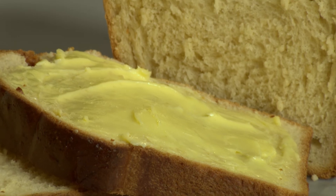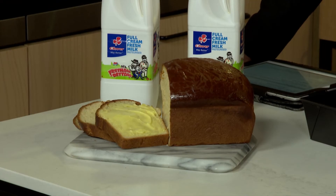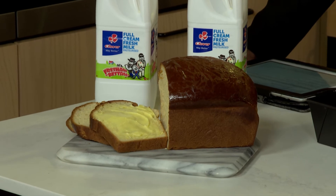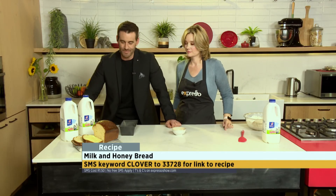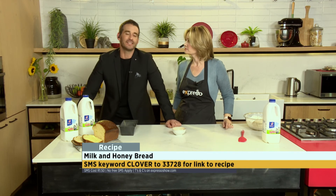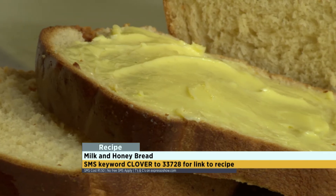And there you have it — pure genius. The keyword is Clover, 33728, and you can get started on your own milk and honey bread. It's awesome. I want to eat it right now, but we've got a superstar on set, so I'm going to go and share it with him.